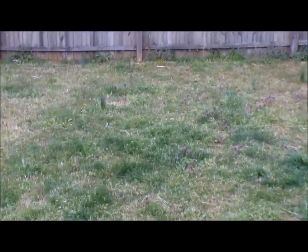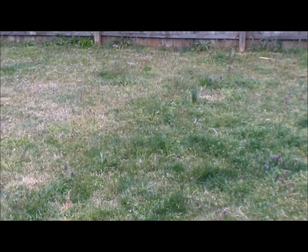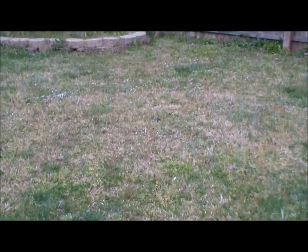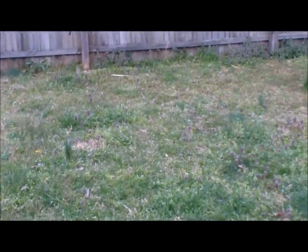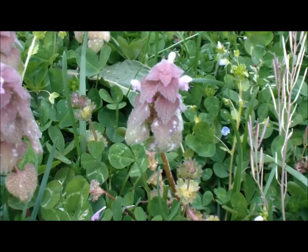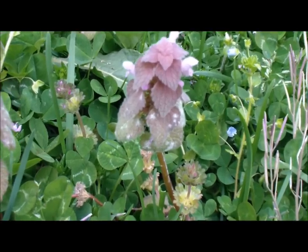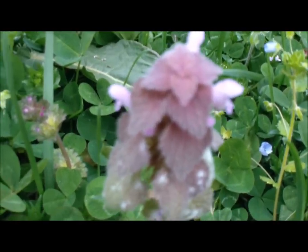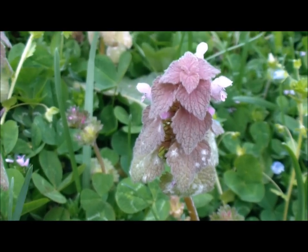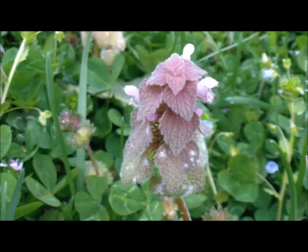I want to show you a good variety of medicinal and edible plants you can find in your own backyard. We're going to start with this purple one that you see all over here. Let's get in close and check it out. This is our first one — you're going to find it everywhere. It's in the mint family, it's known as purple dead nettle.